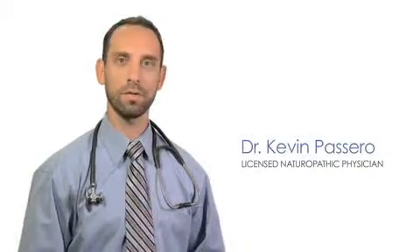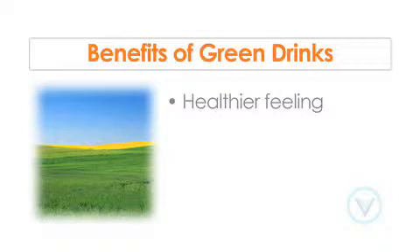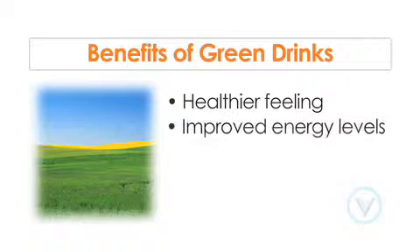Over the past 20 years, the popularity of green, whole food supplements has soared. Green drinks provide an optimal way to supply the body with a rich source of vitamins, minerals, and nutrients. Because these nutrients are delivered in a natural food source, they are in a perfectly balanced form that can be easily absorbed and utilized by the body.